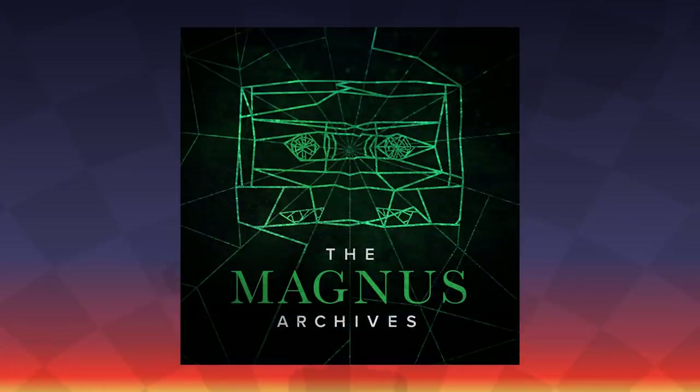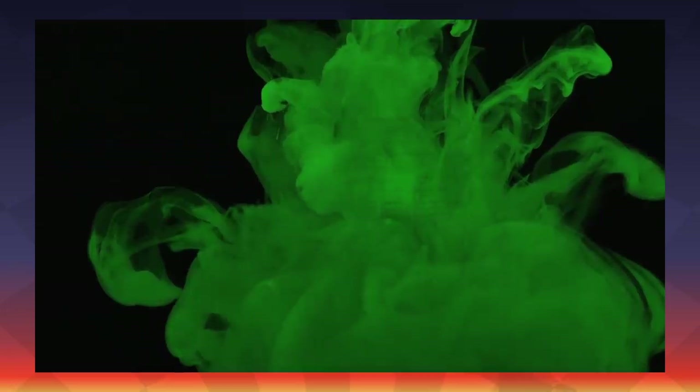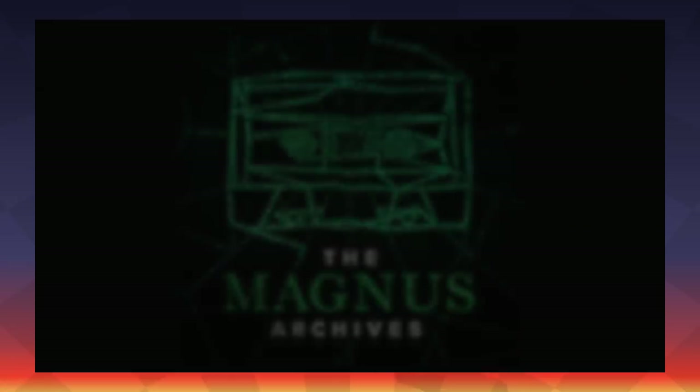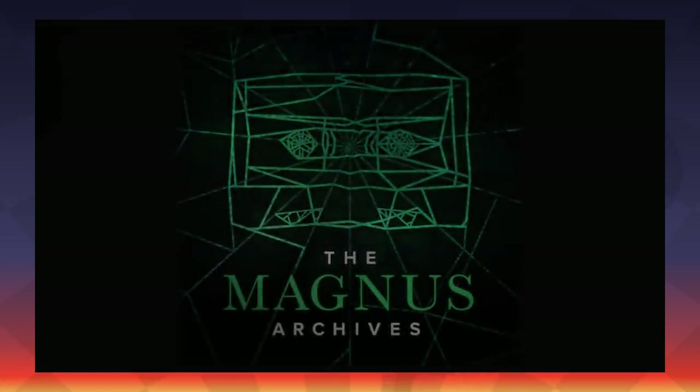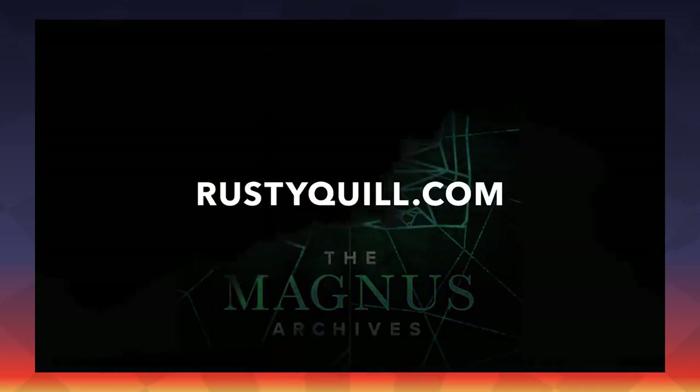It's won a zillion awards, has millions of downloads, and a devoted cult fandom. Examine what lurks in the archives of the Magnus Institute, an organization devoted to researching the esoteric and weird. Individually the episodes are unsettling, and together they form a horrifying picture. As they explore the depths of the archives, something starts to look back. They're gearing up for the thrilling finale on March 25th, 2021, so now's the perfect time to jump in. Open your podcast app and search The Magnus Archives, or go to RustyQuill.com to get started.